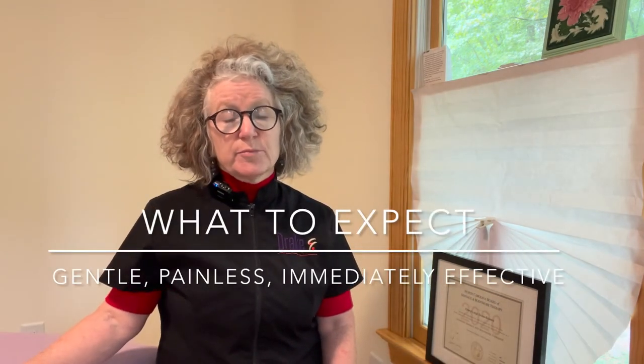Sharon Wheeler's scar work approach is gentle, painless, and immediately effective. Simple scars without a lot of complication may improve very quickly. Even with very complicated scarring — multiple surgeries into the same site, infection during the healing process, or debridement — most people will know within one to three treatments whether scar work therapy is going to be a game changer for their movement, pain levels, and proprioception.